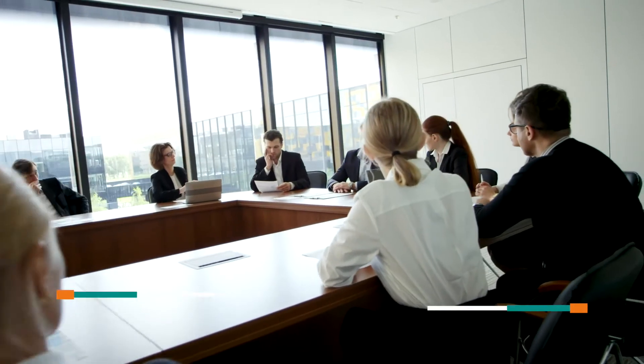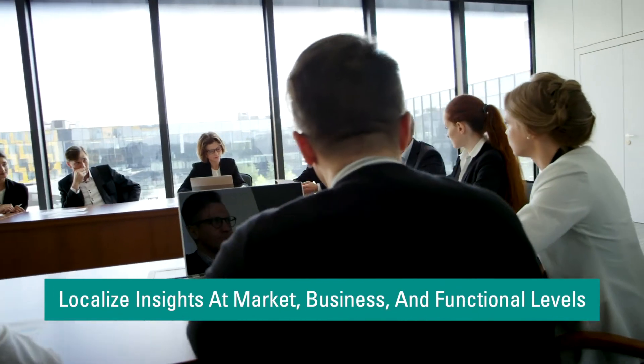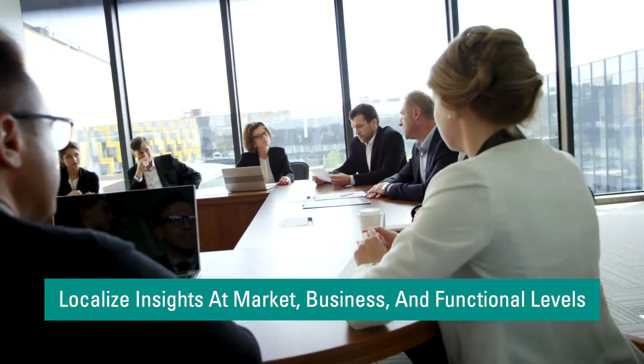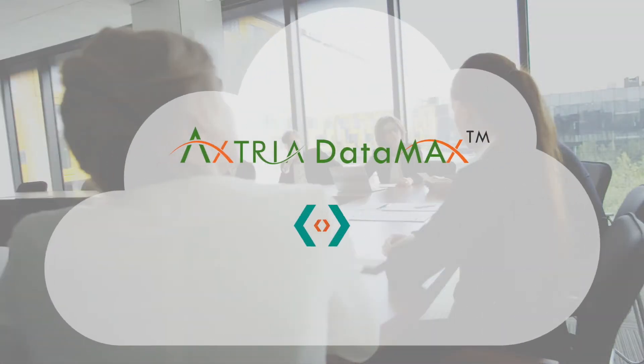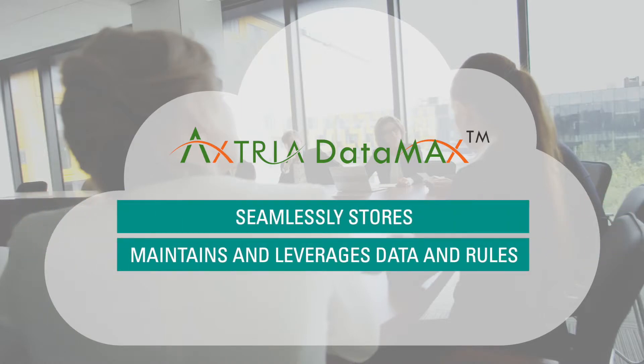The platform's ability to localize insights at the market, business, and functional levels ensures high engagement and drives strategic decision-making. Axtria Datamax is a connected platform that seamlessly stores, maintains, and leverages data and rules across the commercial organization.